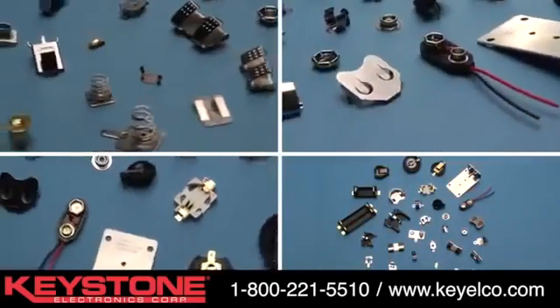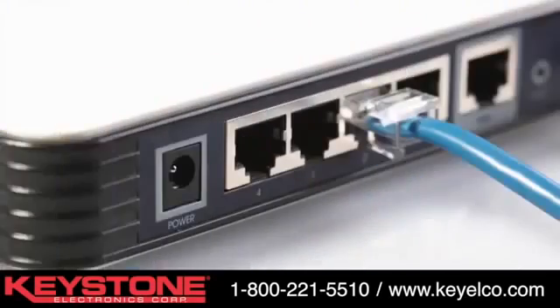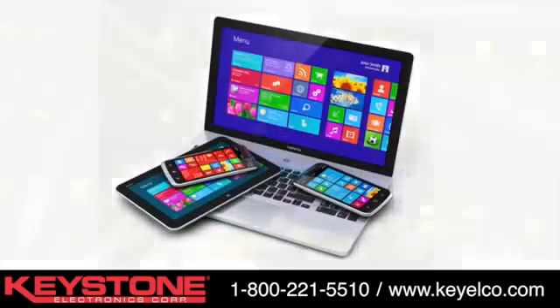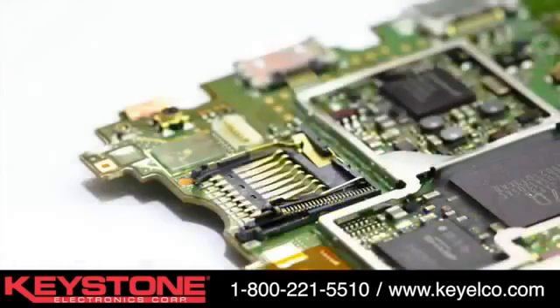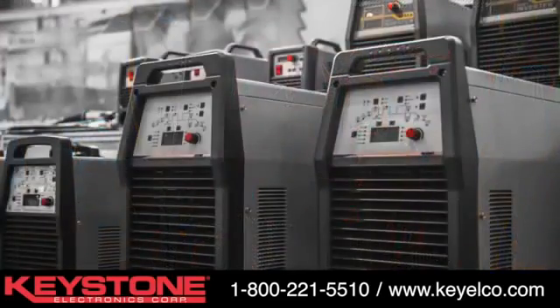Keystone's battery products meet your needs in a world of applications including telecommunications and video power backup, laptop and mobile computing applications, communication systems power requirements, microcomputer and memory hold, and pre-programmed electronic and video games.